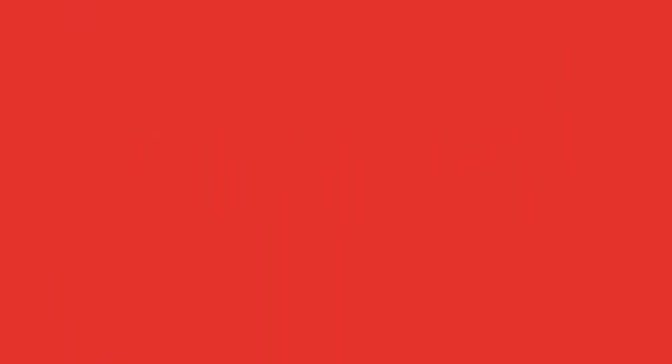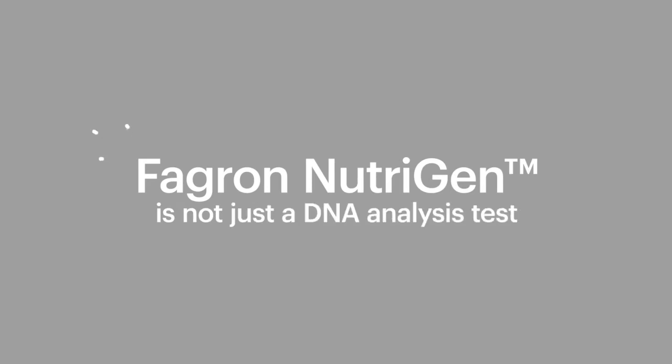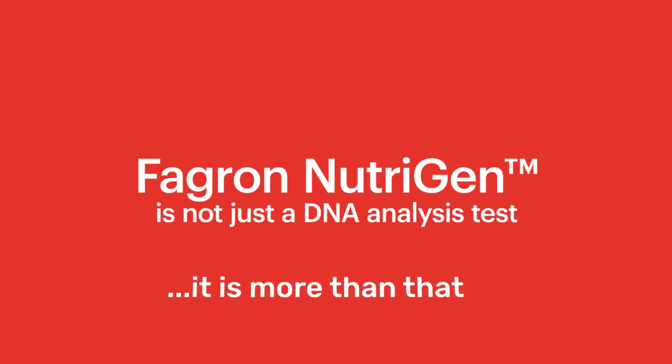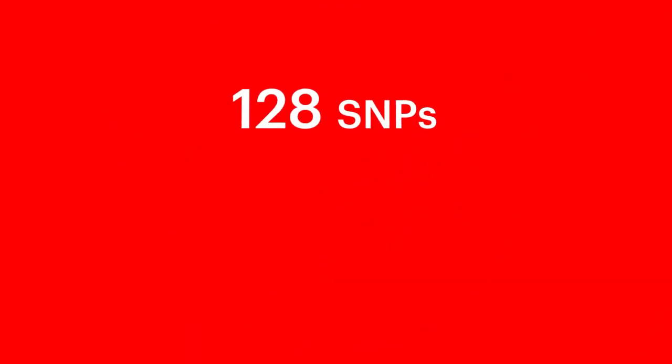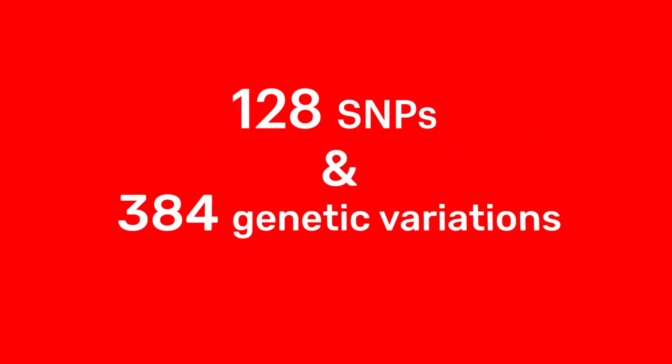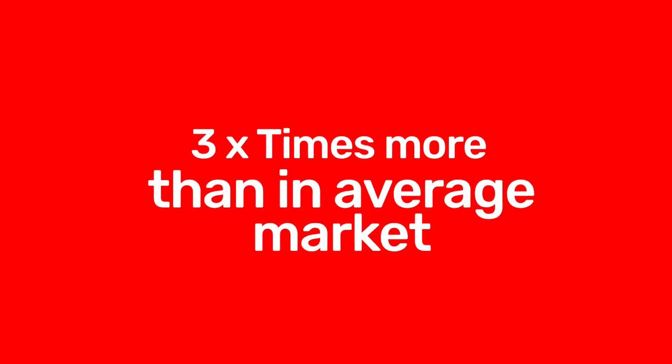Why is Fagrin Neutrogen unique? Fagrin Neutrogen is not just a DNA analysis test — it is more than that. It is a genetic test made only for professionals. We analyze 128 SNPs and 384 genetic variations, three times more than the average test in the market.